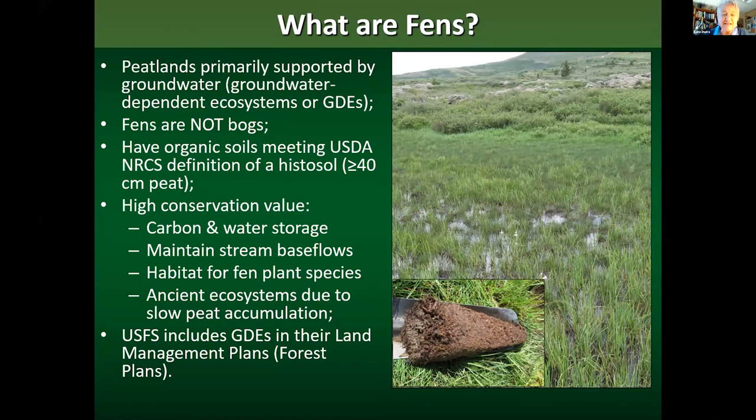The second primary criteria for defining a Fen is that the peatland meets the USDA Natural Resource Conservation Service definition of a histosol or organic soil — it needs to have at least 40 centimeters of accumulated peat to qualify as a Fen. Fens have very high conservation value: they store water and carbon, contribute to stream base flows in drainages where they're associated with surface water, and provide habitat for Fen plant species, which is the focus of this talk.